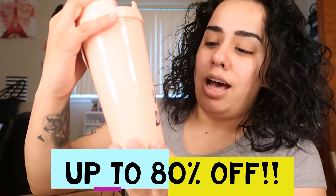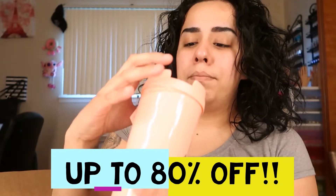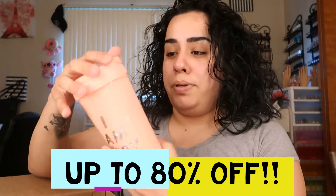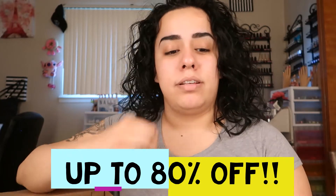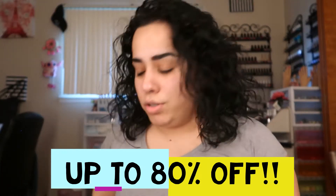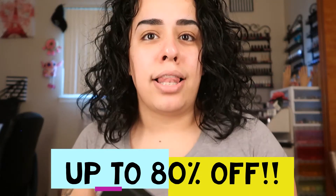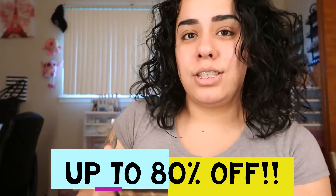I'm just gonna reveal what I got. I wanted this cup — it's the 'I Am Very Busy' coffee cup. It cost me like eight dollars and it's pink! I'm gonna put my box down and start unboxing more. The Chrome Pro palette — oh, let's open it!